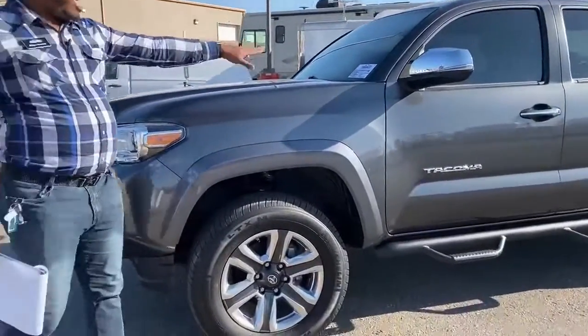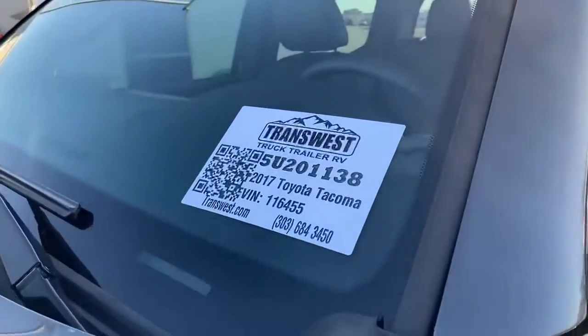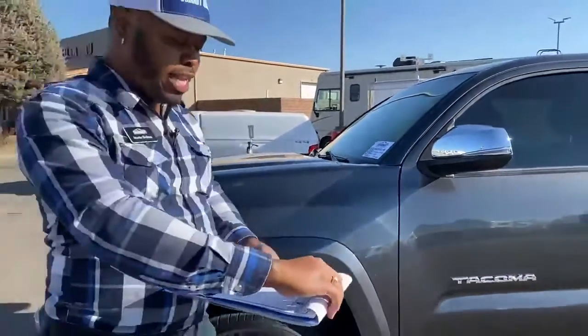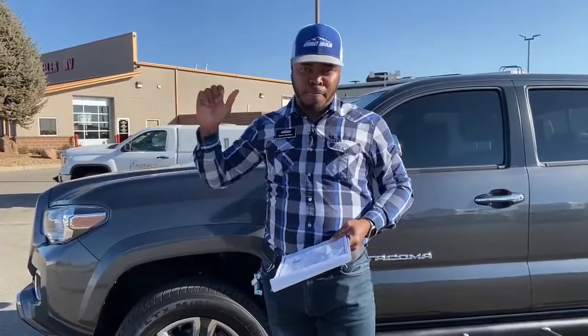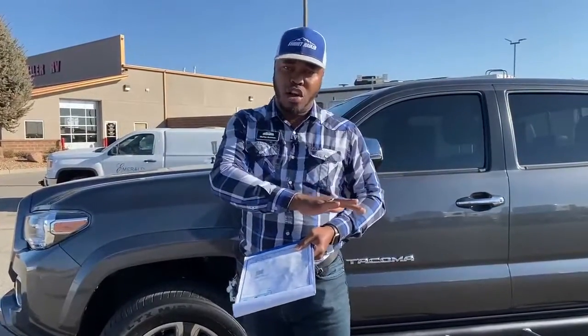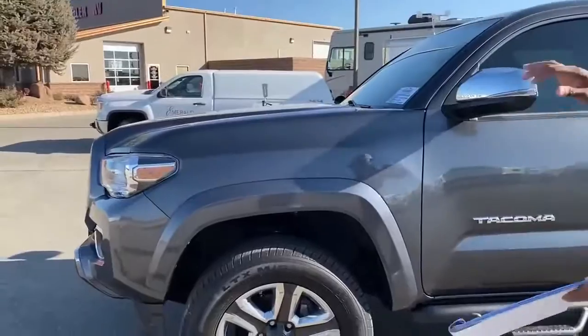Before we go, you guys can see the stock number: 5U201138. I got a call yesterday about a vehicle not on our website, but you can always check all our inventory on our third-party website, AutoTrader. If you don't see it on the transwest.com website, you can go to AutoTrader — you'll see all photos, descriptions, and everything.